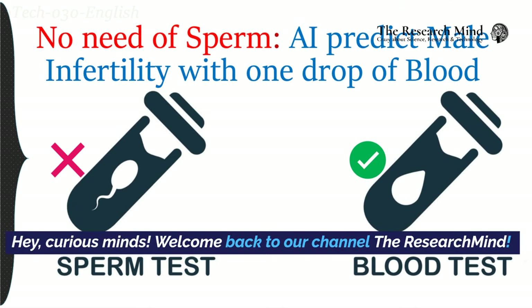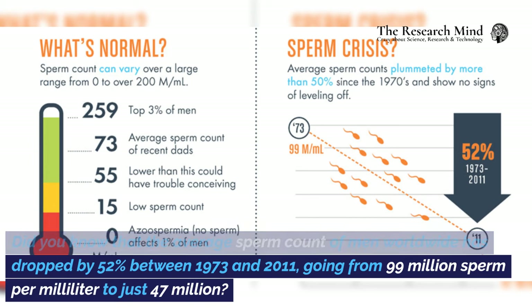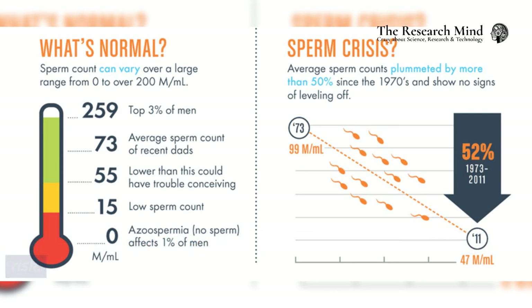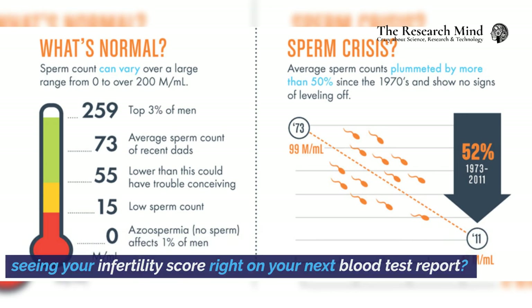Hey, curious minds! Welcome back to our channel, The Research Mind. Did you know that the average sperm count of men worldwide has dropped by 52% between 1973 and 2011, going from 99 million sperm per milliliter to just 47 million? So, it might be a good idea to monitor your sperm count and infertility risk. We've got an intriguing question for you: how would you feel about seeing your infertility score right on your next blood test report?